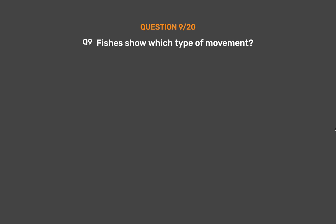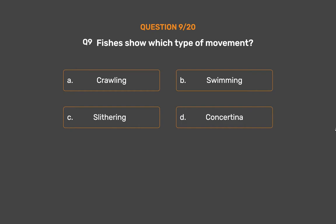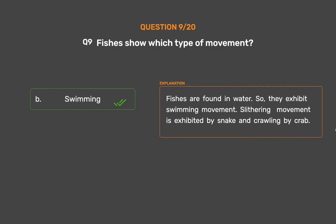Question number 9. Fishes show which type of movement? Option A: Crawling, Option B: Swimming, Option C: Slithering, Option D: Constricting. The correct answer is Option B, Swimming. Fishes are found in water, so they exhibit swimming movement. Slithering movement is exhibited by snakes and crawling by crabs.